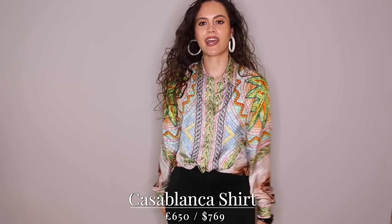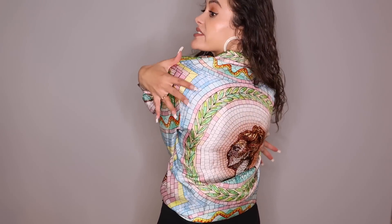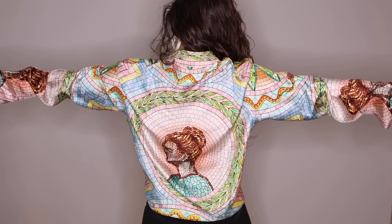All of the links to these items will be below. First up, we have this Casablanca shirt. I've been interested in the brand for a while — don't know why it's taken me this long to jump on the bandwagon of Casablanca, but I'm happy that I did. So fabulous silk shirt. Look at the back — we've got a mosaic-y vibe. Are you seeing? Are you loving? Are you enjoying?